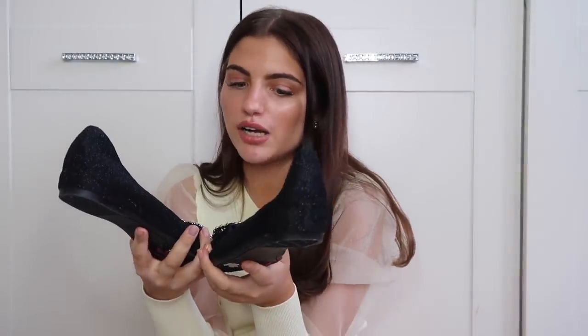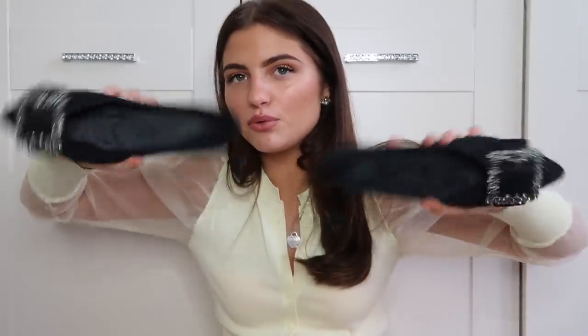The next pair are from Shein and I've never ever stepped out of the house in these. They're really soft on the inside so they don't rub. They're really comfy - it's just I've never worn them out. I feel like they're a bit too old-looking for me, but they'd be like really Blair Waldorf. That's why I got them, I just never wore them.